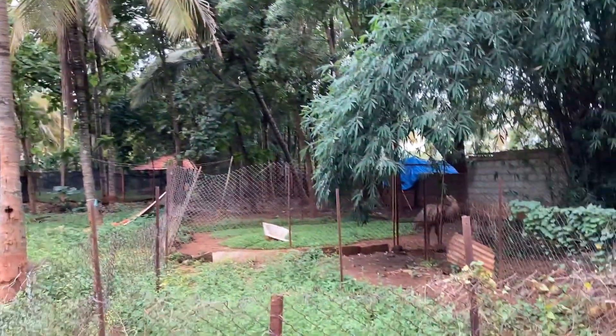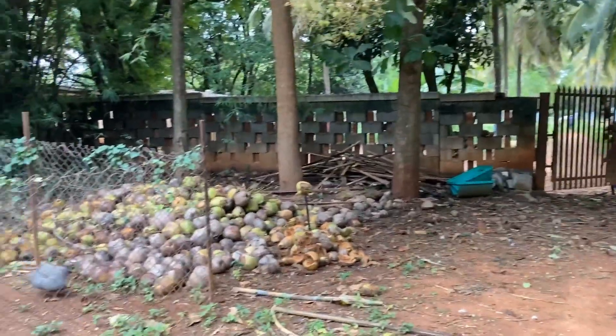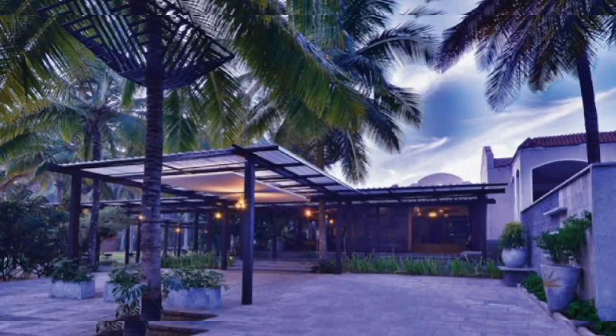This is the farm area which is just adjacent to the resort. You can enter the farm area where there are various birds here and there, and you can feel the natural environment. Overall, it is a very pleasant and beautiful stay at the resort.